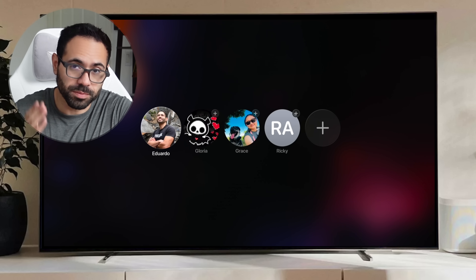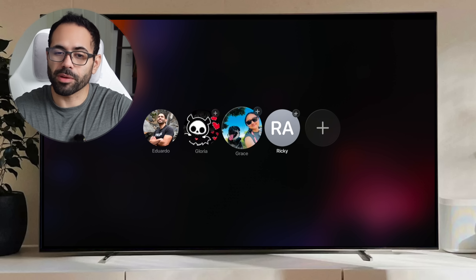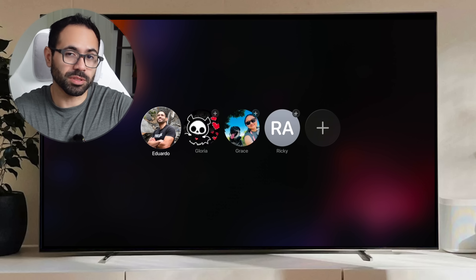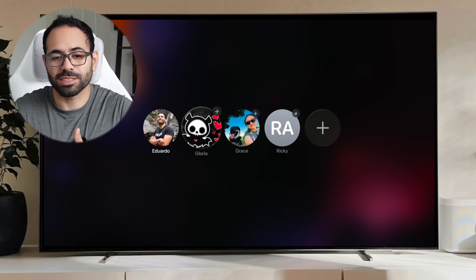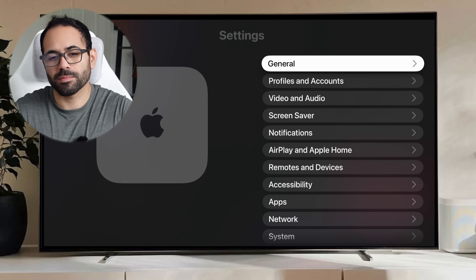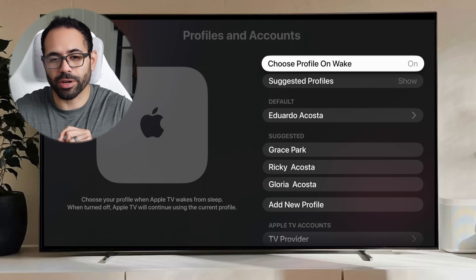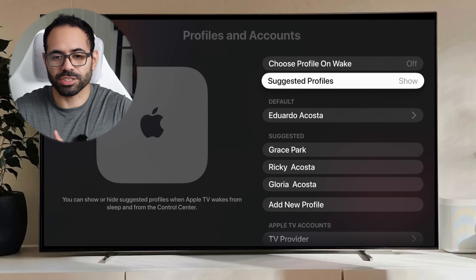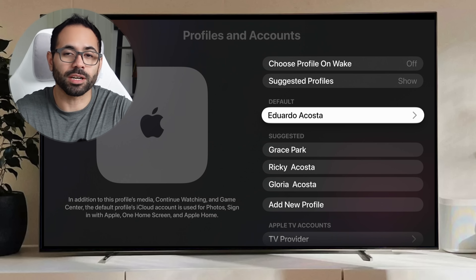Let's start off by going over this new profile select screen. This is pretty cool, but a lot of people may find it tedious because you always have to constantly click on it to sign in. You could disable this, especially if it's just one person that primarily uses the Apple TV. Simply select your profile, then go into settings, go into profile and accounts, and where it says 'choose profile on wake,' just turn it off. Make sure the default profile is selected and that'll be the account that will always be automatically signed in.